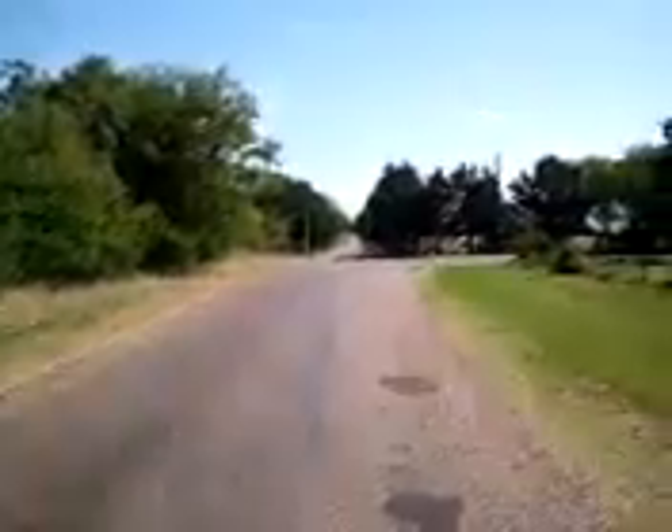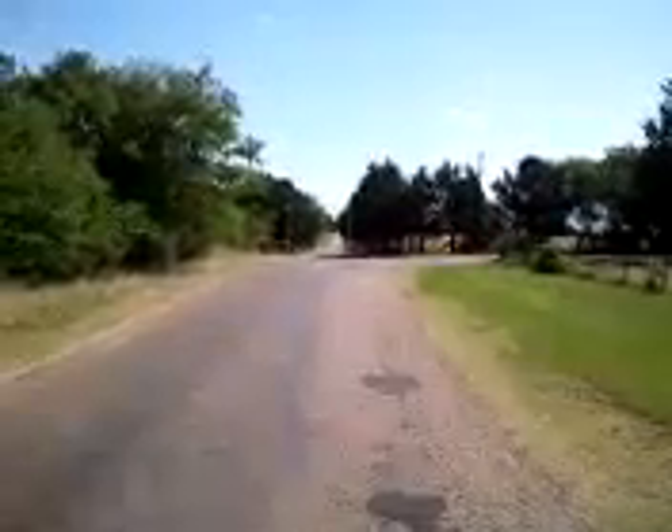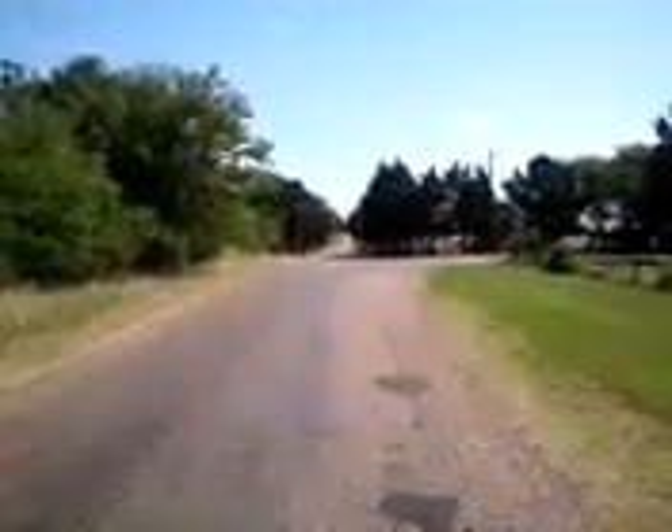And as you come to this curve, you're going to go through this pipe gate. And this is the entryway into the property.